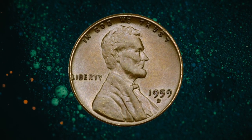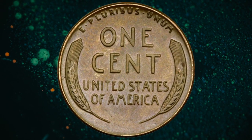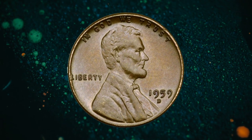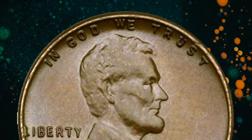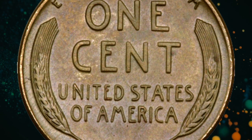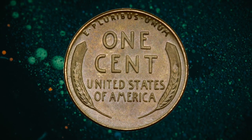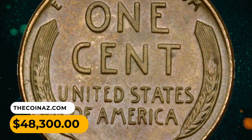Number 1: 1959-D Lincoln mule — a rare and valuable error coin created when two different coin dies were mistakenly paired during the minting process. In numismatics, a mule refers to a coin whose obverse and reverse designs were not intended to be paired together. This 1959-D Lincoln mule features a wheat ears reverse design instead of the Lincoln Memorial reverse design, which was introduced in 1959. This combination of different designs was not supposed to happen, making the mule coin rare and highly sought after. The exact number of mule coins produced is not precisely known, which adds to their mystique and desirability. It was sold for $48,300.